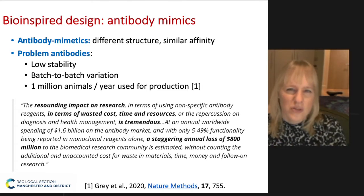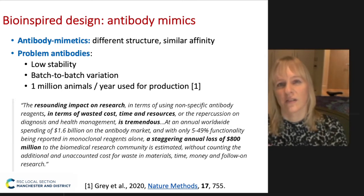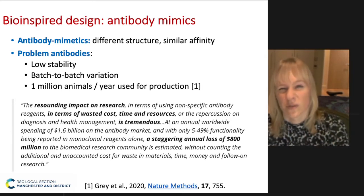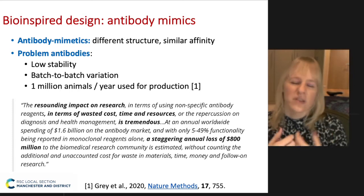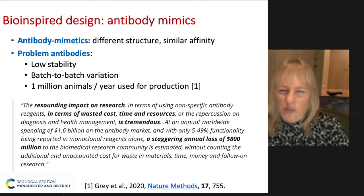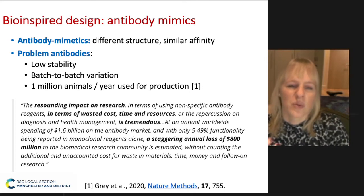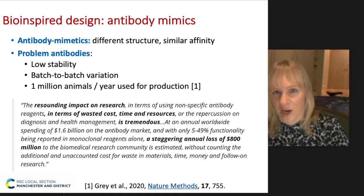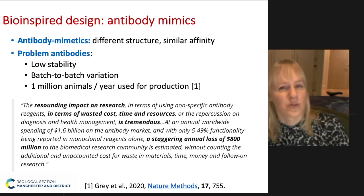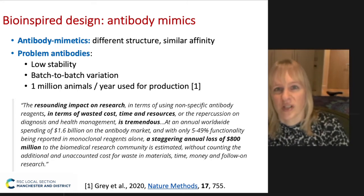A lot of these antibodies are not validated properly, so there's a lot of waste of resources. What people are not that much aware of is that even though we've got recombinant technologies to produce these antibodies, a lot of production still relies on immunization of animals — and also sacrificing them. This is quite a big problem: in the EU alone, one million animals are used per year to produce these antibodies.